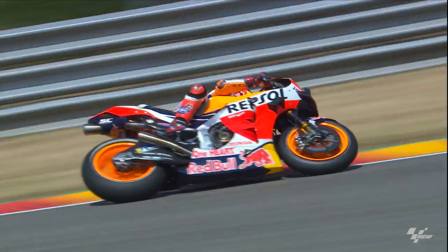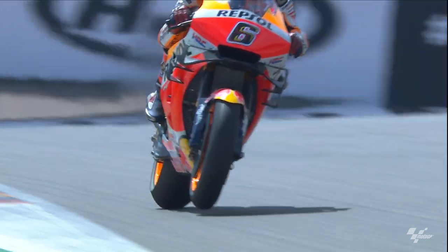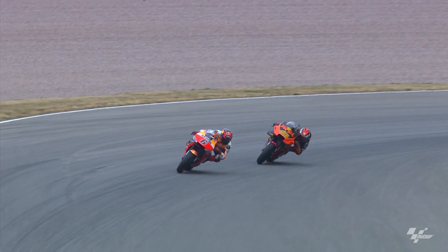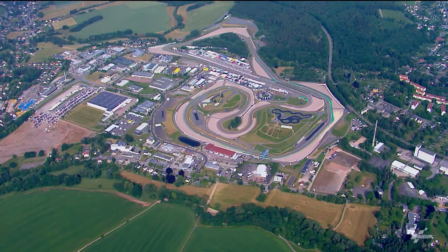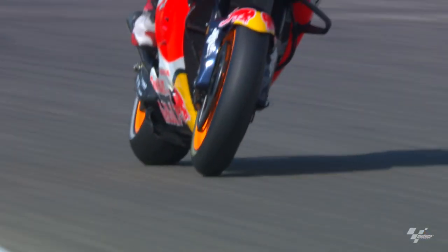Sachsenring is a special racetrack in the calendar because it has a lot of left corners in a row. If you make a mistake in one of those left corners, you have a problem for the flow of all these continuous turns. Obviously it's a very tight and very small racetrack with a lot of ups and downs.